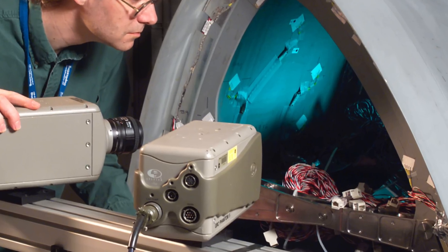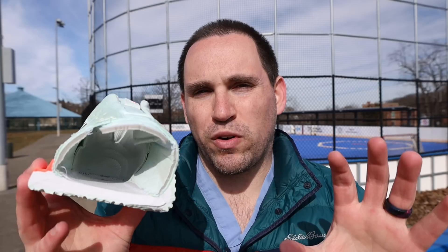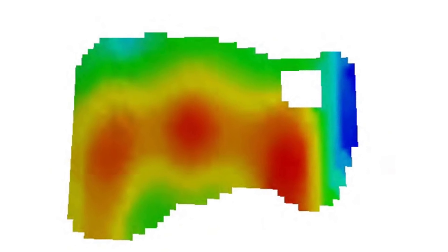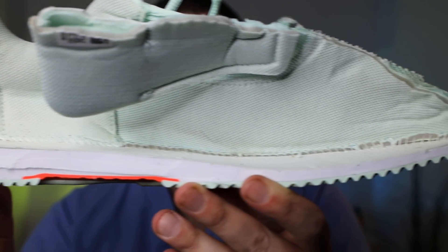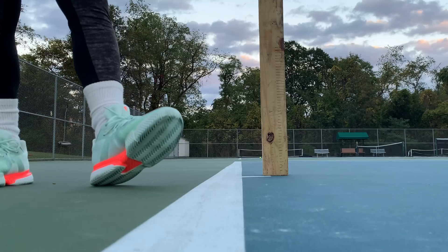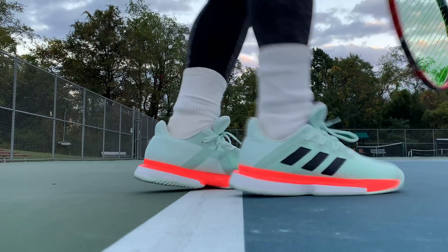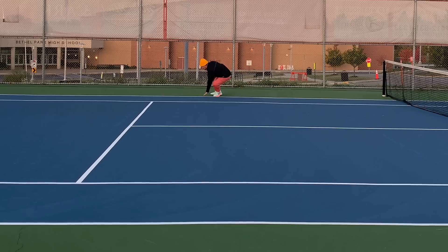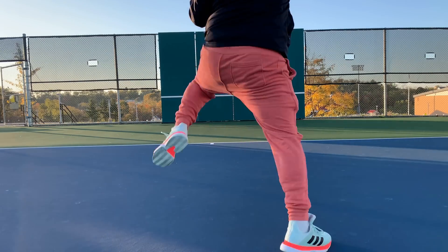When Adidas was designing the Bounce midsole foam for athletes, they used the same system NASA used to inspect the hulls of the space shuttle. They found where the most stress and strain was on the human foot, then decided to inject more elastic particles into that EVA to give the midsole foam the accommodation and nice fit that EVA provides, but also more bounce and elasticity to give the shoe a little bit more pop off the first step. From that, you get a lighter midsole like EVA, but with more elasticity.